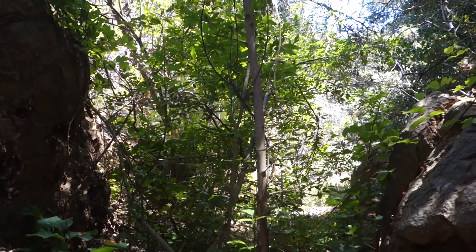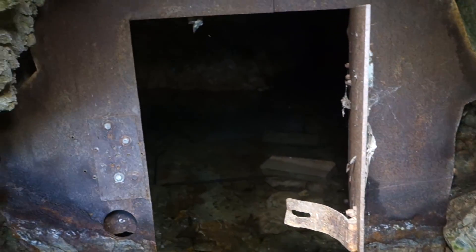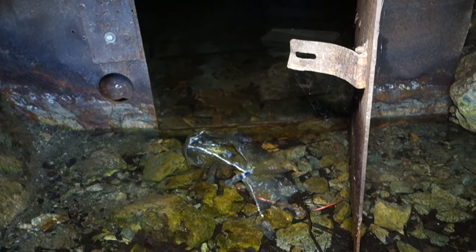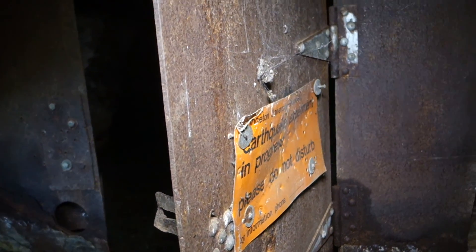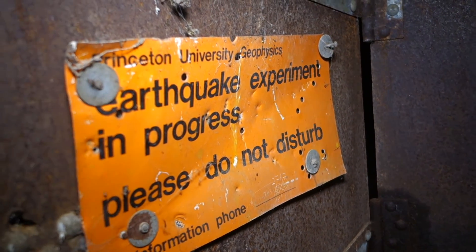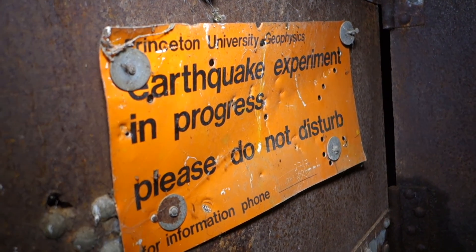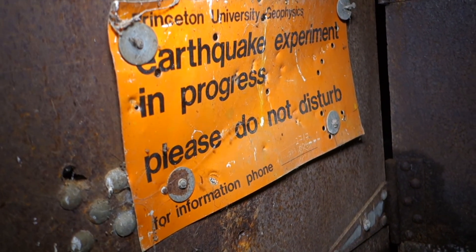So I'm here at the first mine in the canyon. Looking in, you can see there's a really big metal door at the portal. Also you can see that the mine is flooded. But what's really interesting is the sign that's on the door. It says: Princeton University Geophysics, Earthquake Experiment in Progress, Please Do Not Disturb. It's pretty strange, huh?